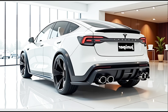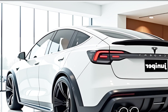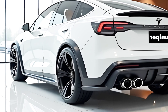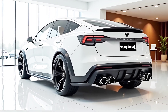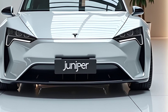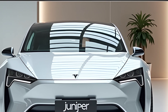Under the hood — or more accurately beneath the floor — the Model Y Juniper continues to use Tesla's advanced battery technology. The standard model is expected to feature an improved battery pack that delivers a longer range compared to its predecessor. The long-range version now offers an estimated range of over 330 miles on a single charge, making it one of the most efficient electric SUVs in its segment. The performance variant sees upgrades as well, with a dual-motor all-wheel drive system that provides quicker acceleration and improved handling. Tesla's continuous improvements in battery chemistry and thermal management contribute to better efficiency and faster charging times.